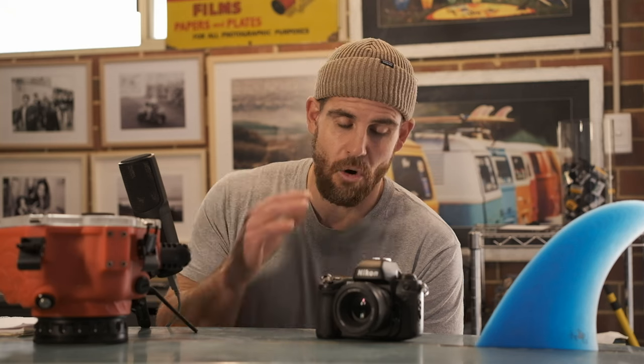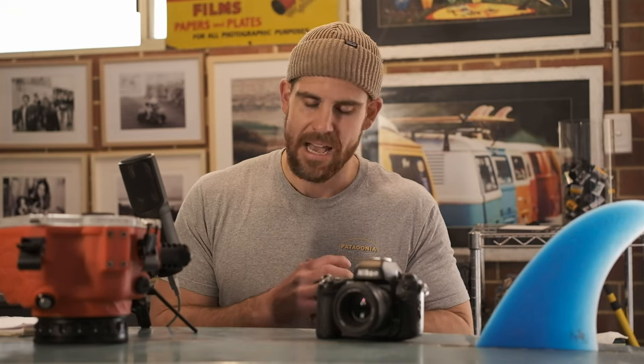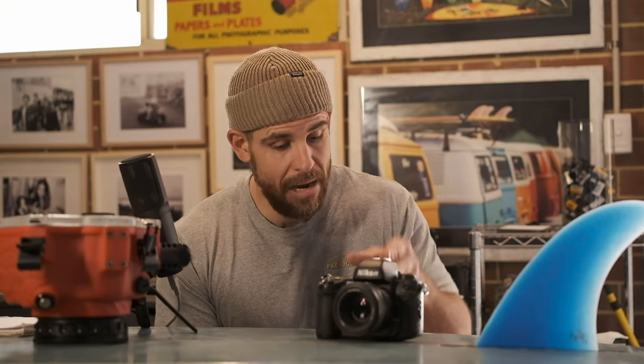A grail camera is the Nikonos RS — look it up and it will blow your mind. It's essentially like an F100 built to go underwater: water sealed, underwater rated, autofocus, automatic advance. It's very similar to the F100, just bigger. Fantastic, but very expensive. The main problem is most of the lenses are designed to be shot underwater, not above water. I think there's only one 50mm lens designed for above-water use, so lens selection is very limited.